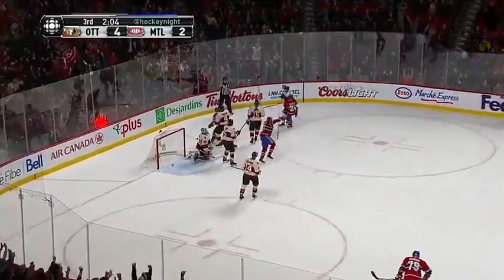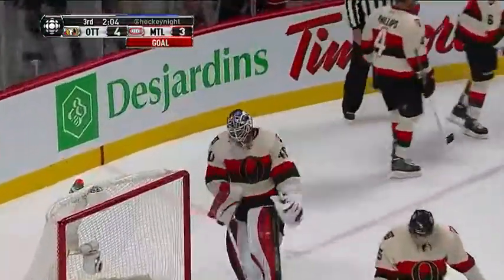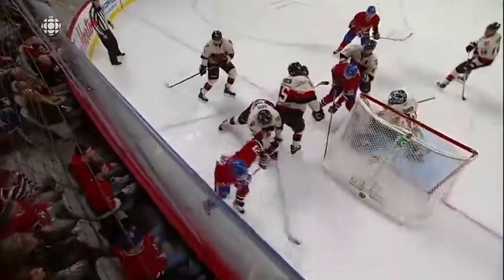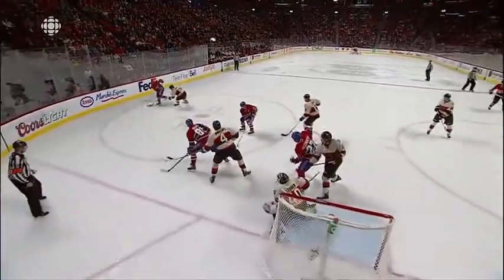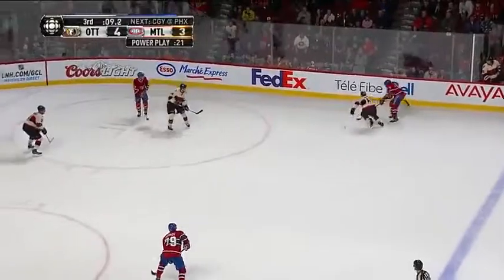Subban in front — they score! A tip-in. Brian Giotta. All on Robin Leonard again — this is one you've got to have. He doesn't even know where the puck is. He had a chance to smother it and get a whistle, now he's down on his knees. Look at the panic in front of the net and that quick shot — Giotta with an excellent deflection. Back to Subban, running out of time.